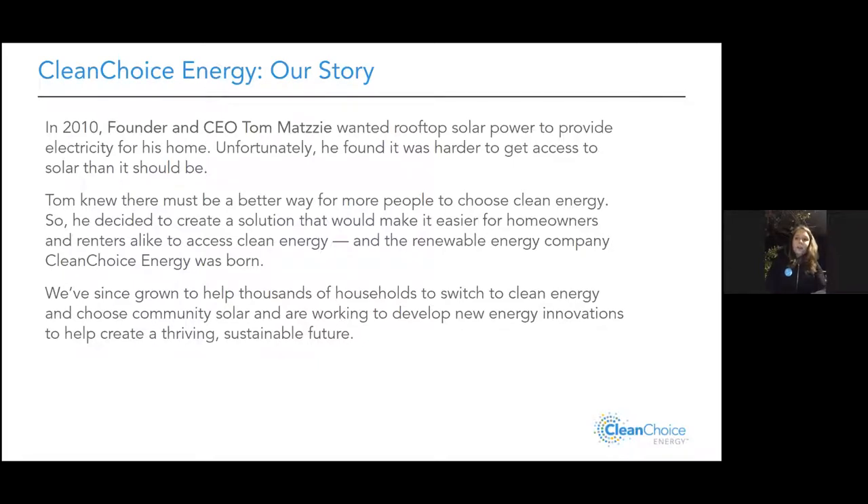Out of that challenge, Tom created Clean Choice Energy as a better solution. Whether you're a renter or a homeowner who already has solar but it's not providing 100% of your energy, this is a way to buy into the clean energy market. At the end of the day, our mission is to mitigate climate change — we know we don't have a ton of time left to significantly reduce our impact on the planet.